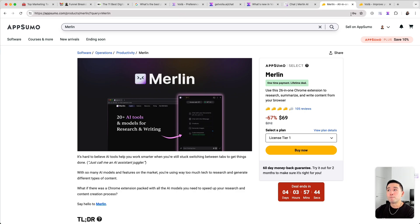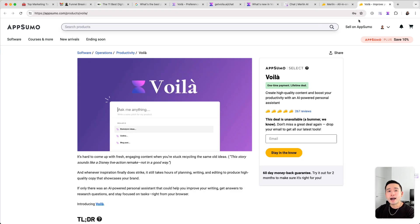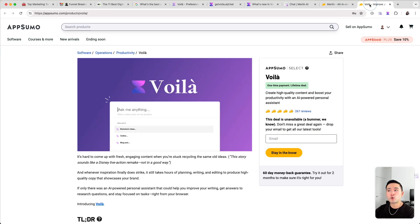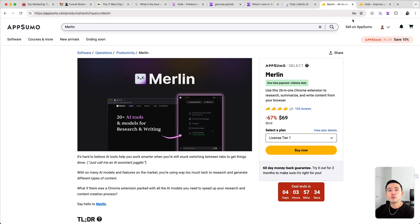I'm going to be comparing Merlin and Voila to let you know which of these two tools is better. Both of these are Chrome extensions, so you can use these tools across the web.